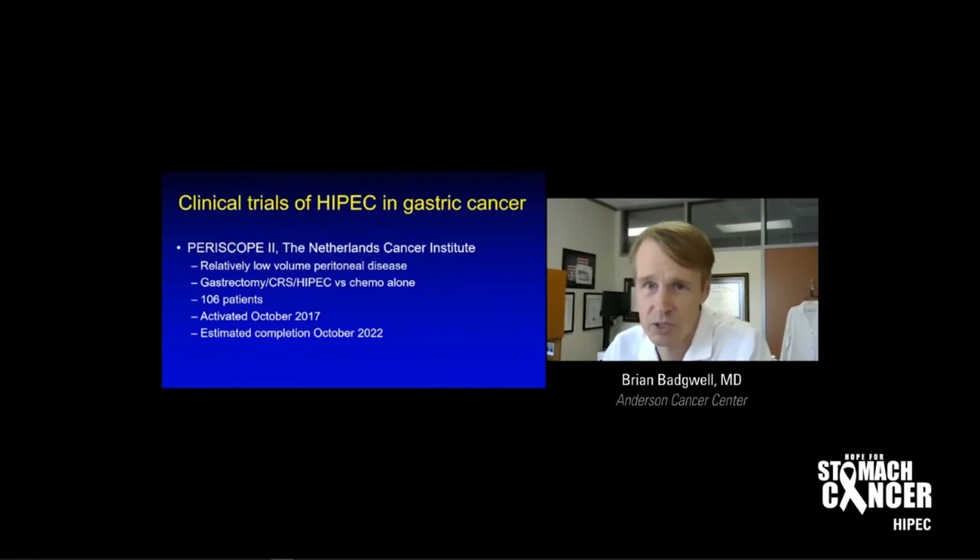The Periscope 2 trial out of the Netherlands is a study we all wish we were doing — it's going to compare HIPEC to standard of care chemotherapy. It should be coming out within a few years, and this will answer a lot of questions for us.